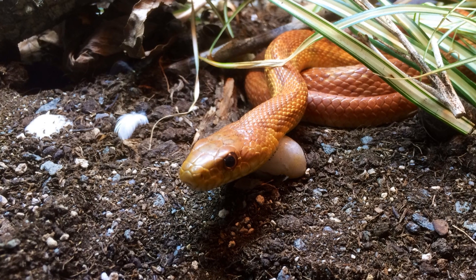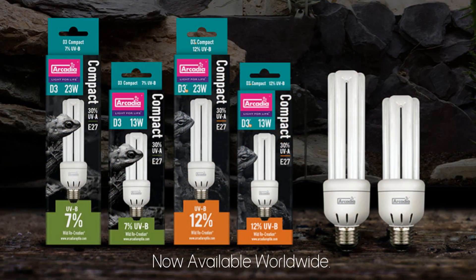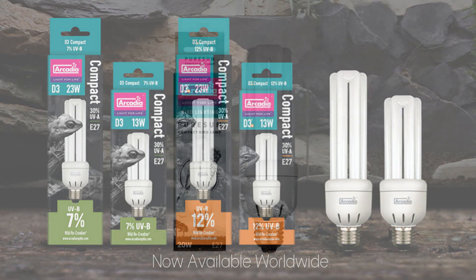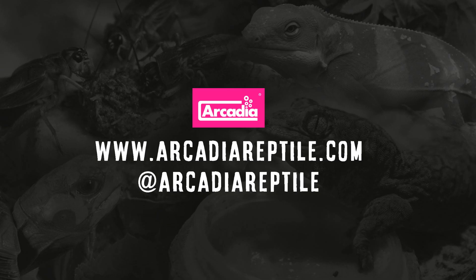If compact lighting is right for your animal species, then the all new fully updated range from Arcadia Reptile is a perfect choice. For bird lighting, please see our 20W Pure Sun Compact bird lamp video or head over to arcadiabird.com. Arcadia Reptile — where animal welfare and good science matters.